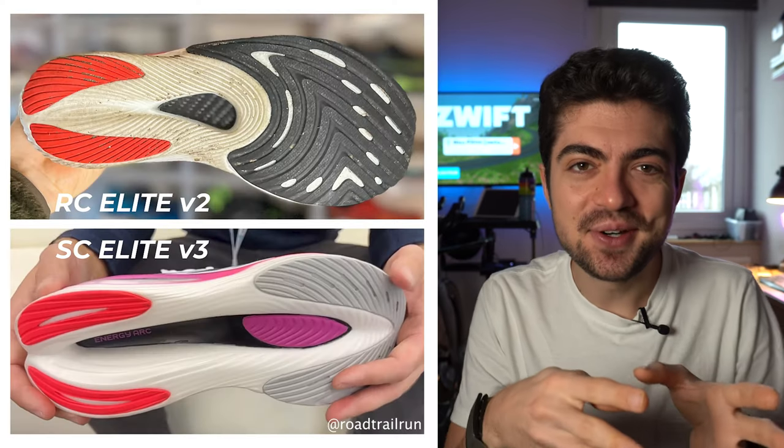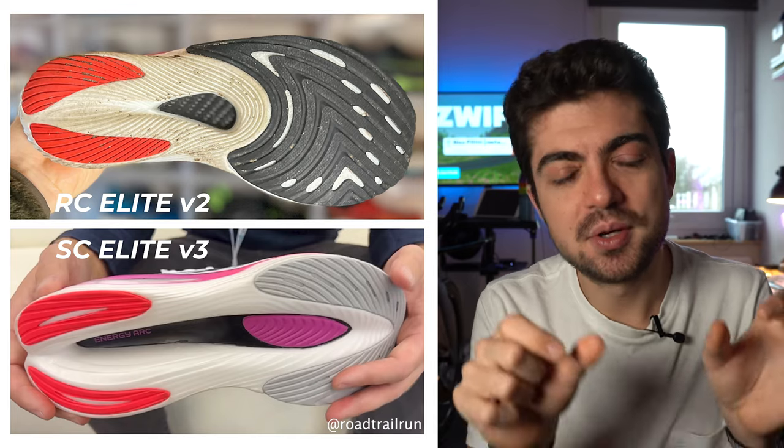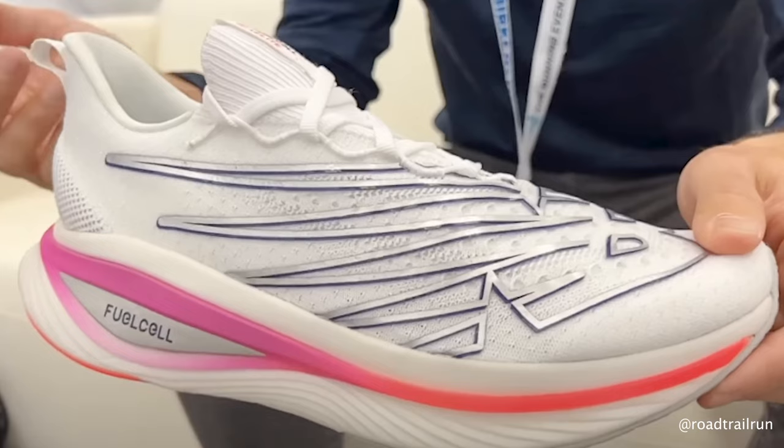Moving up with higher stack heights, we have the SuperComp Elite V3 replacing the RC Elite V2. This is a race-legal shoe, sub-40 millimeters of stack height in the heel, with the new Energy Arc technology developed by New Balance. It's a combination of a cambered plate running all the way through the shoe and a very special midsole with strategically placed voids in the middle. The foam goes on both sides. The idea is that you put force on that foam, it widens and broadens, allowing more force to transfer to the plate, and that camber helps propel you forward at toe-off.